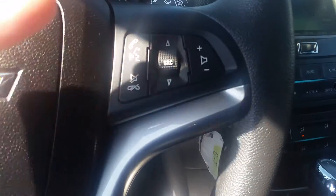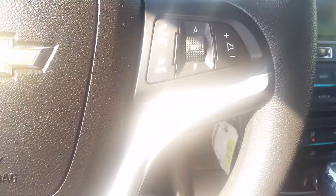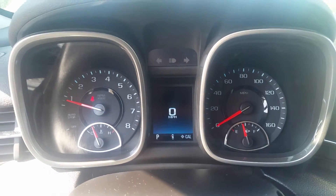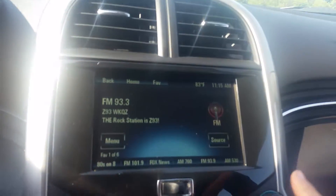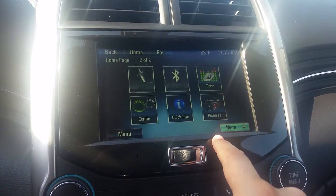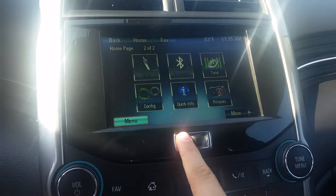On the right side we have controls for our radio — volume, switching channels, Bluetooth capabilities. There's the nice driver information center, very symmetrical, and remote start capabilities up in the mirror there. Down here we have our touchscreen radio, which we can do a lot with — a lot of different options.